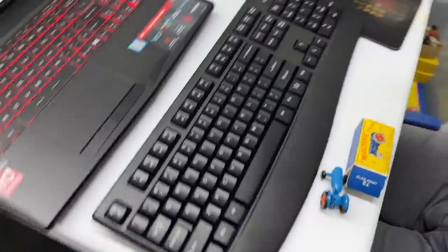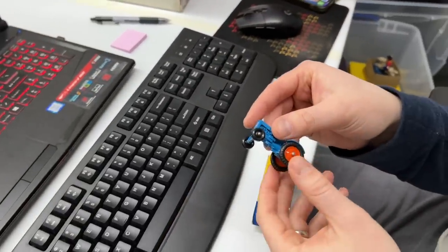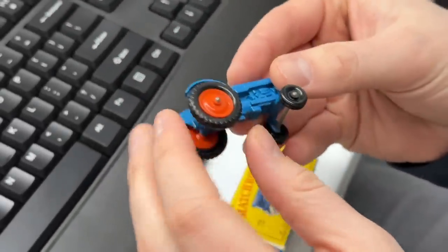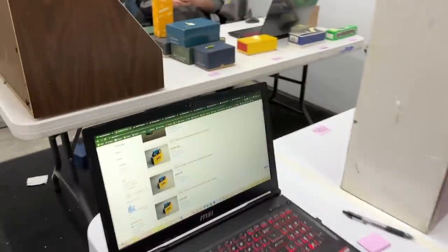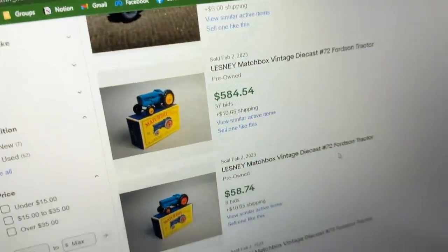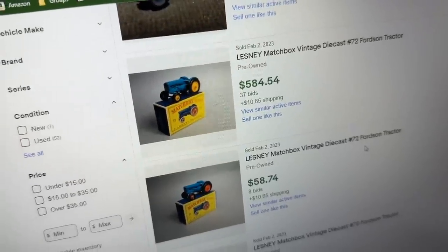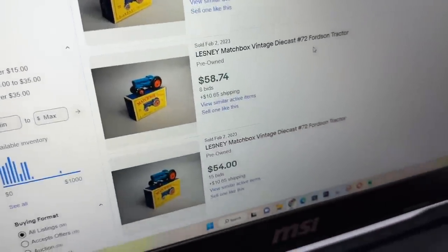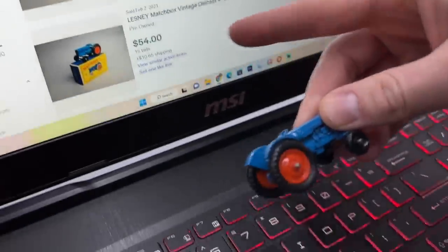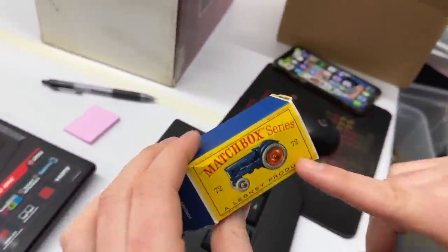I'm going to find like four additional ones and get a value — this is the first one I looked up. Apparently tire color matters on these things. There are variants that are more rare, like this one with yellow tires: $584 on bid. This one has orange on orange — that's $58. This is what I have: orange on black, $54. You'll see it doesn't exactly match the picture on the box, but neither do any of those, so probably just depended on the material they had.